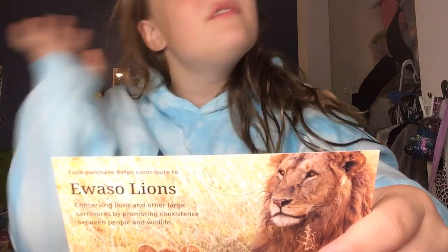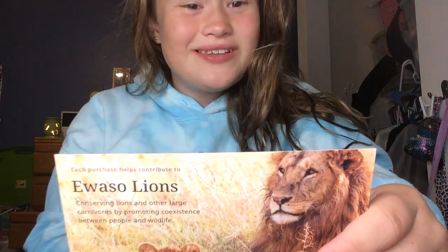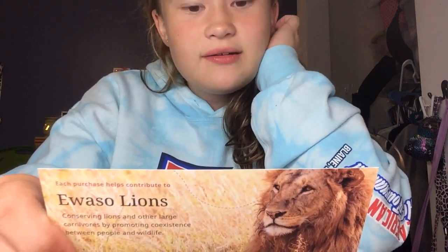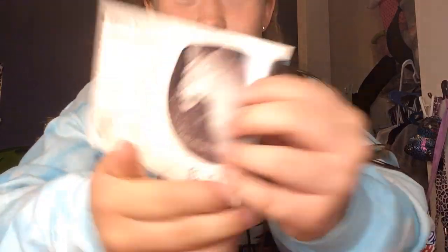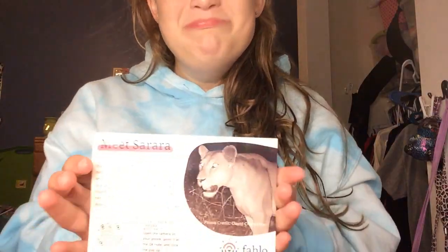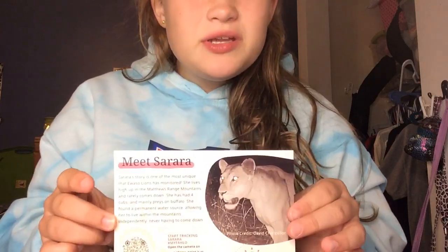I was so happy when I read this card — you guys are going to love her name. Meet Sara — it's pronounced kind of like in The Lion King. Sara's story is one of the most unique that researchers in the mountains have monitored. She lives high up in the Mathew Range mountains and rarely comes down. She has four cubs and mainly preys on buffalo. She found a permanent water source allowing her to live within the mountains independently. Sadly we won't be able to track them all today, but this is Sara — and I'm pretty sure her photo was taken at nighttime.